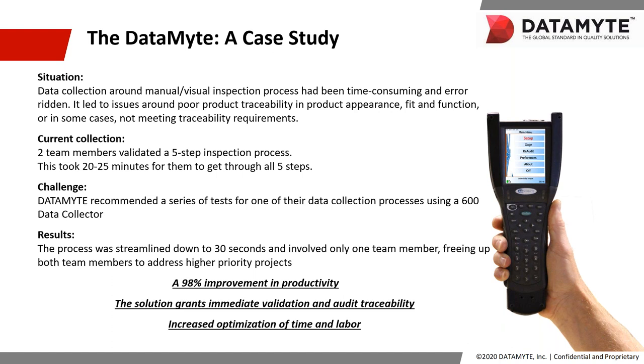Our challenge, which we were more than happy to accept, was to attempt to improve that entire process — to provide a time savings, improve data integrity, provide 100% traceability, and show cost improvements throughout. This current process took between 20 to 25 minutes to complete. It was a simple five-step inspection process that utilized and dedicated two team members to accomplish through manual gauge reading, pen and pencil clipboard collection, and then later entering that data into the database. Too many touch points.